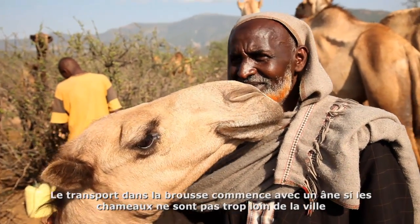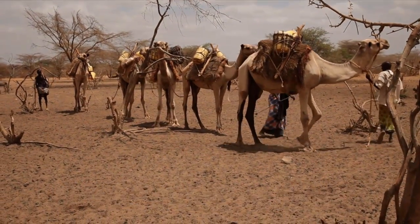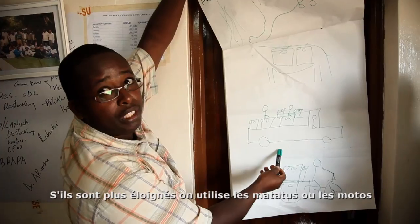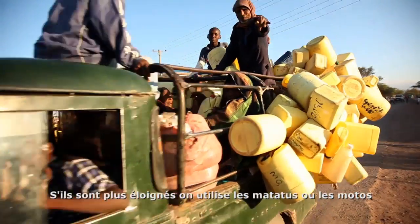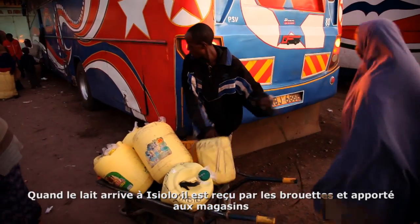Transportation in the bush starts with a donkey if the camels are near town. But if they are further, they use matatus or motorbikes. As it arrives in town, it's received by wheelbarrows and taken to the stores.